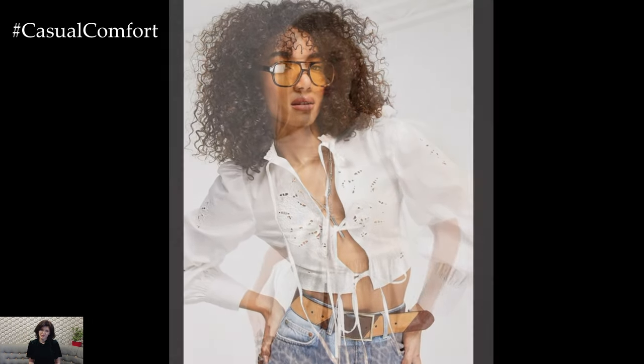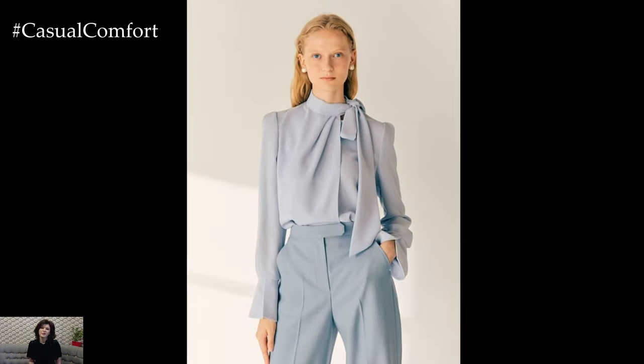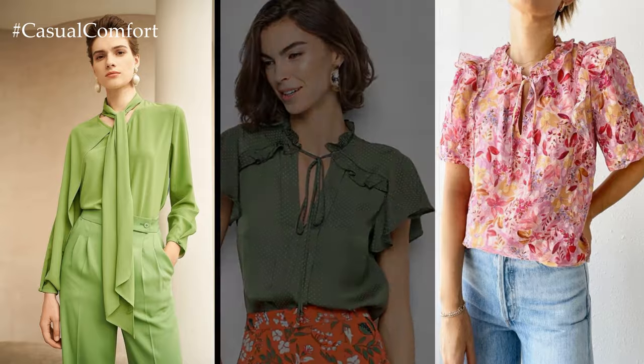Accessorizing the tie blouse is a breeze. A simple pendant necklace or a pair of elegant earrings complements the neckline beautifully, while a structured handbag adds a touch of polish to any ensemble. For a more relaxed look, layer the blouse under a cozy cardigan or a tailored blazer, adding depth and dimension to your outfit.